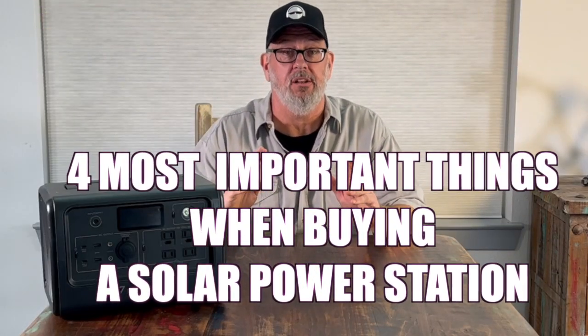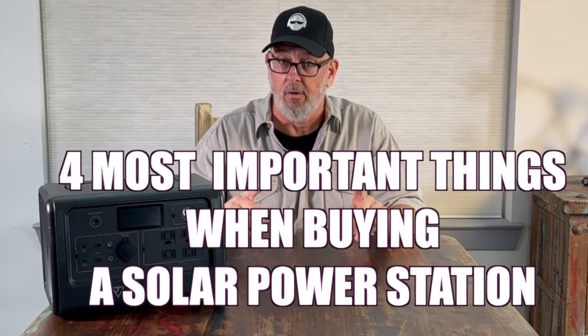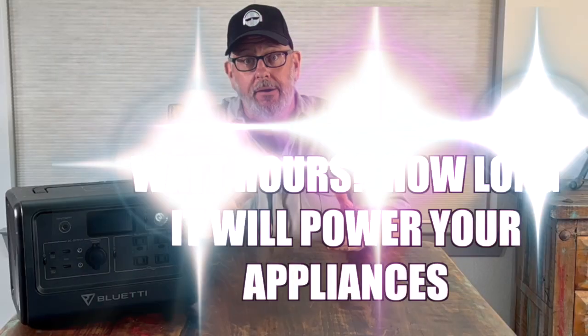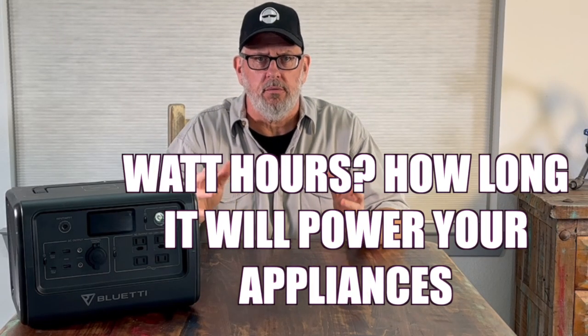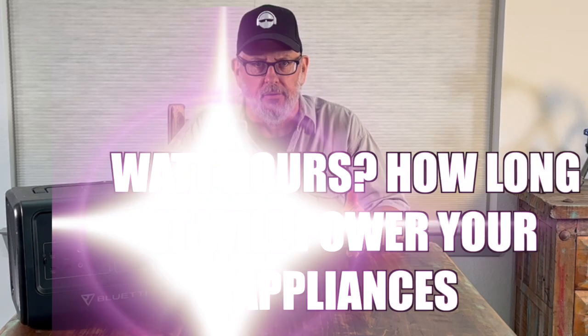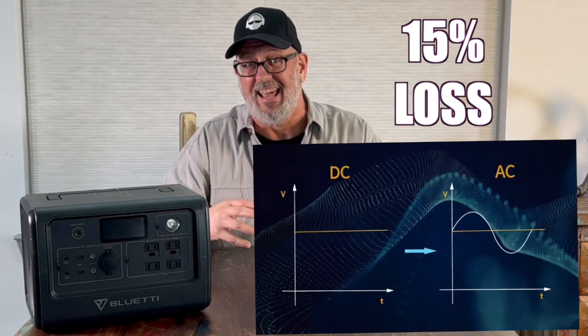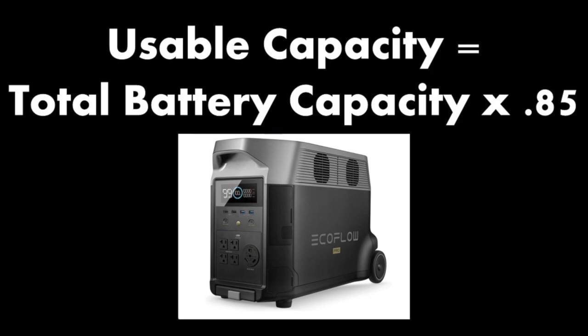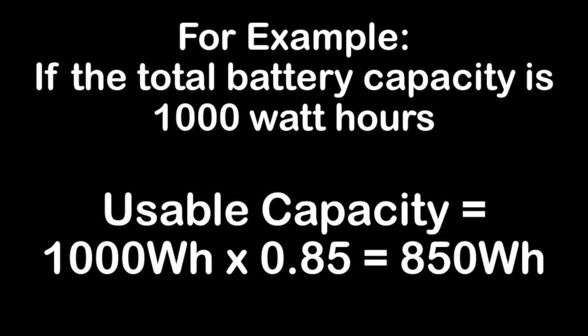Here are the four most important things you need to look for when purchasing a portable power station. Number one: battery capacity. Battery capacity is generally expressed in terms of watt hours, and it generally determines how long this portable solar station will have power to run your appliances. There's a 15% loss of power when converting DC power to AC power, so when you're looking at how many watts your AC appliances are going to use, you need to deduct 15% from your total battery power. That'll give you a better idea of how much you can power with your portable solar power station.